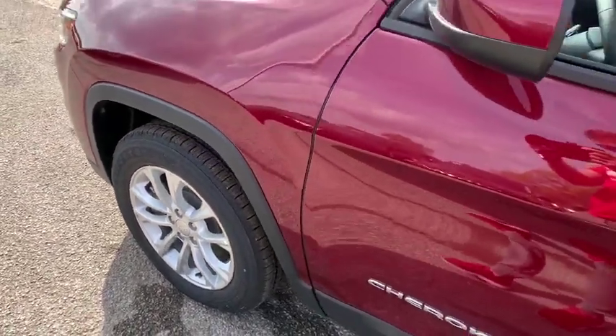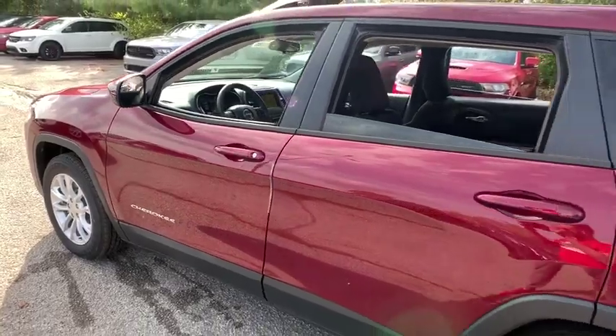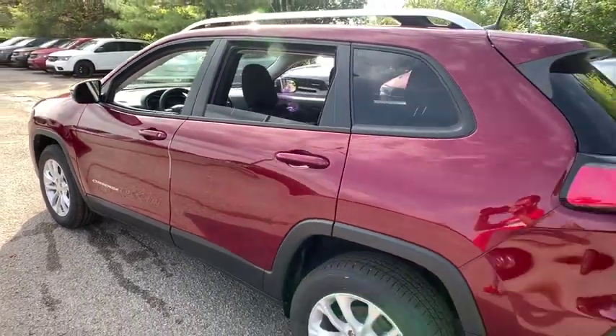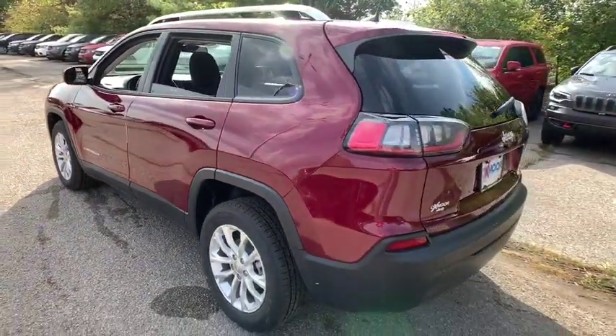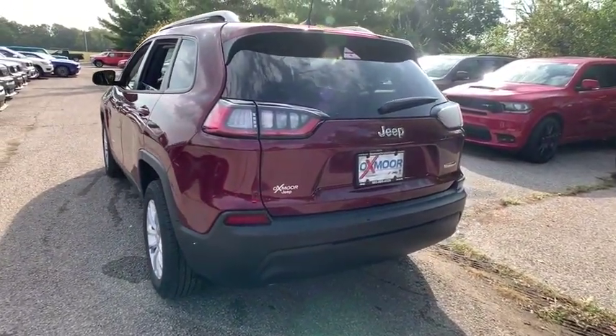Make a great choice today with the 2020 Jeep Cherokee. The Jeep Cherokee offers superior off-road capability, making it a fine choice for families who venture off-road or vacation in the mountains or other remote areas.